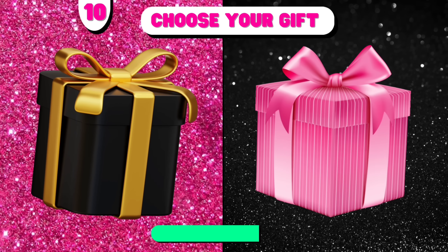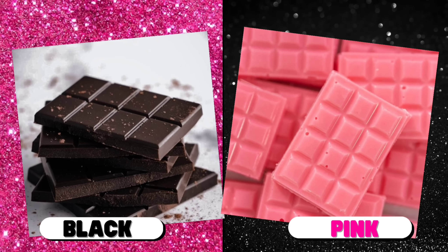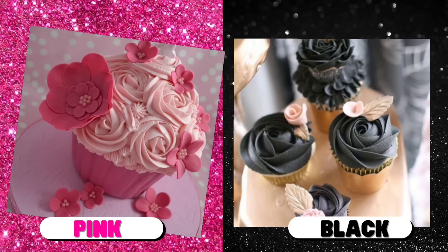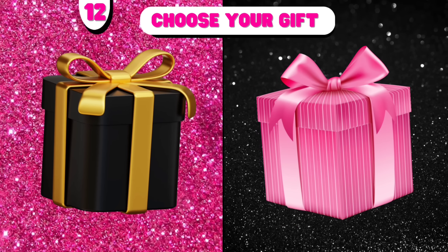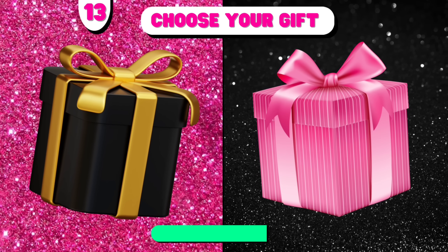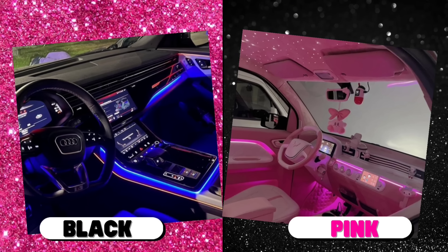Number 10. Number 11. Choose your gift. Black versus pink. Number 12. Number 13. Choose your gift. Black versus pink.